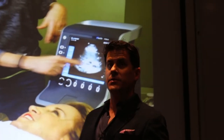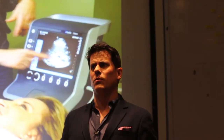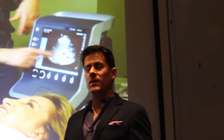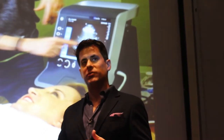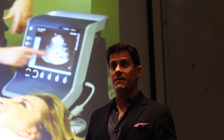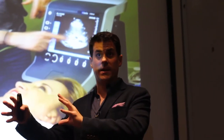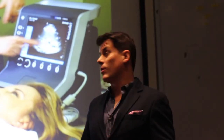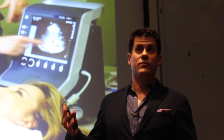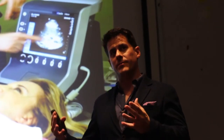Medical students around the country are learning to use this technology as well. The techniques I'm going to describe are exactly the curriculum our own medical students are getting — as part of their physical examination course and their intro to internship capstone course. The idea that nearly every physician in nearly every specialty will make use of point-of-care ultrasound is very powerful. Folks at UC Irvine, Ohio State, Wayne State, University of South Carolina, Sinai, and other places have really pushed this forward, and it's becoming the standard.